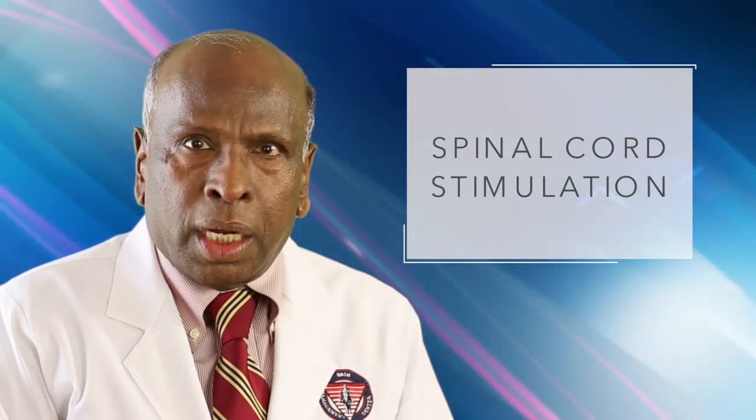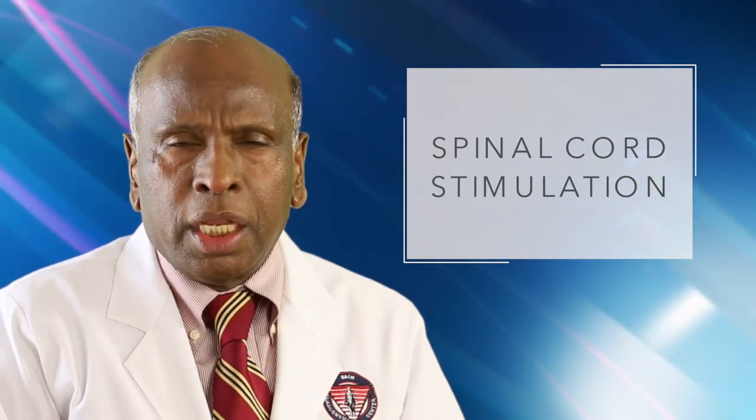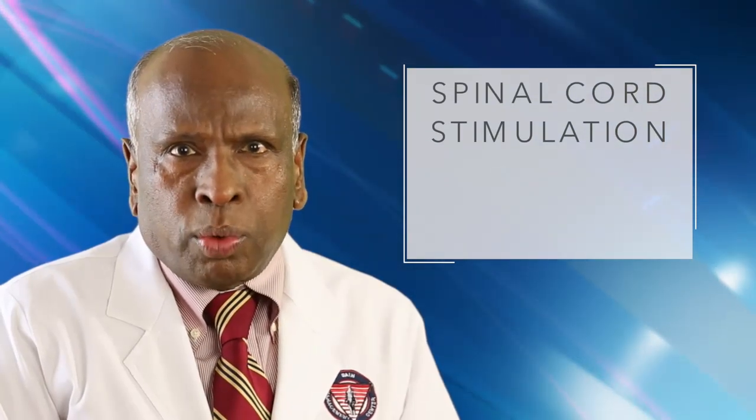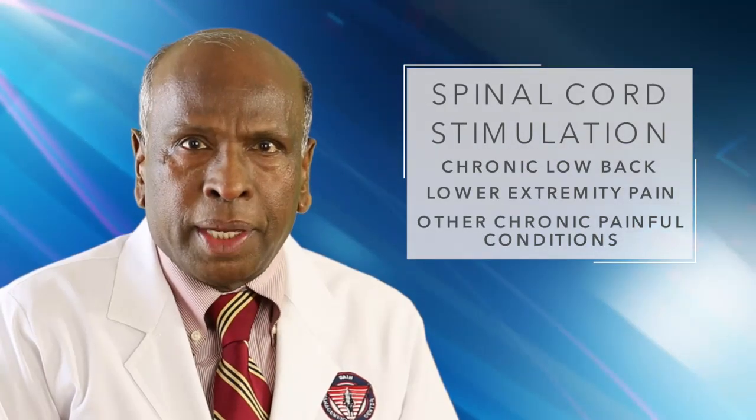Wires connecting the electrodes to the generator and the generator's remote control. Spinal cord stimulation works in chronic low back or lower extremity pain and also other chronic painful conditions in approximately 50% to 60% of the patients.